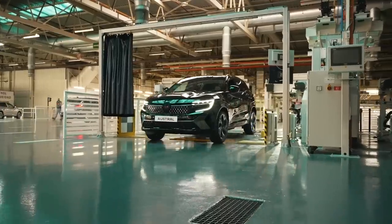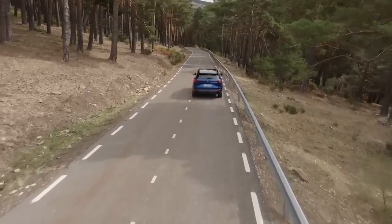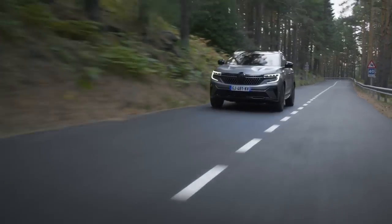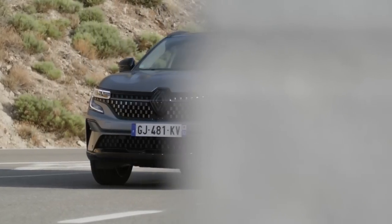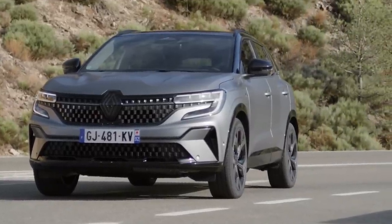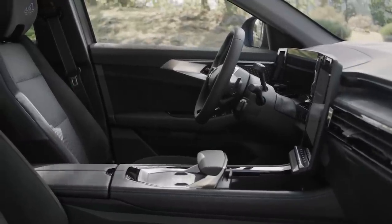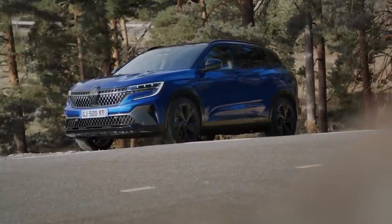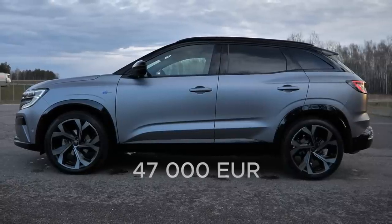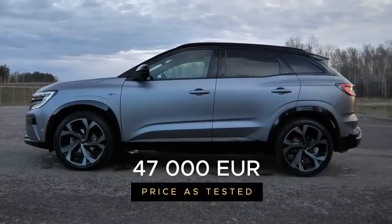Prices for the Renault Austral start at €30,450 for the Equilibre trim with 140 hp and manual transmission. Add €5,500 for the Techno spec. Things get a bit tricky because the Iconic Esprit Alpine with a mild hybrid is a trim and engine combination available in Poland but not, for example, in Germany or France. The Iconic Esprit Alpine full hybrid starts at €44,950, and with options it's about €50,000. Based on the Austrian price list, you can subtract about €3,000 for the full hybrid, so this particular car with options costs about €47,000.